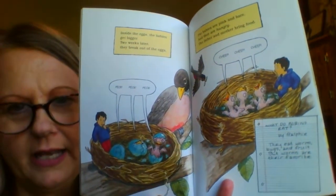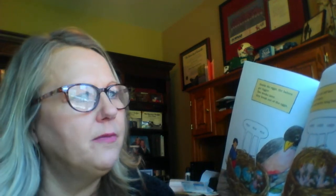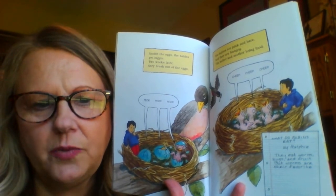Peck, peck, peck. The babies are pink and bare. And they are hungry. The father and mother bring food. I never realized the father bird brings food to the nest as well.